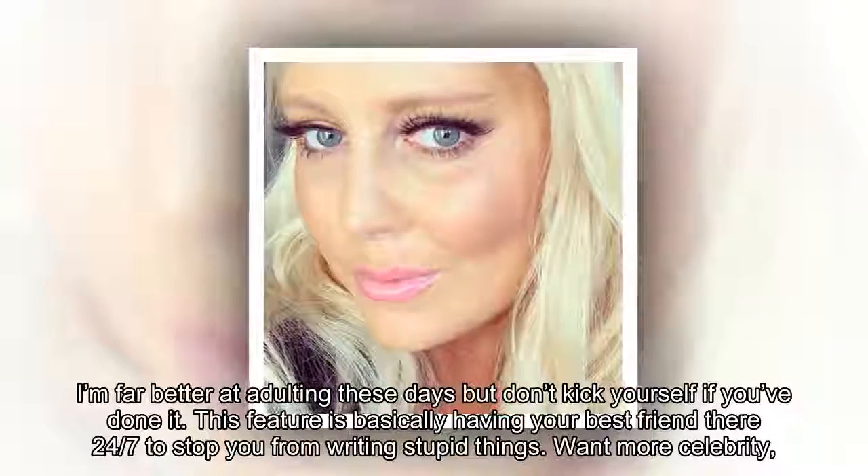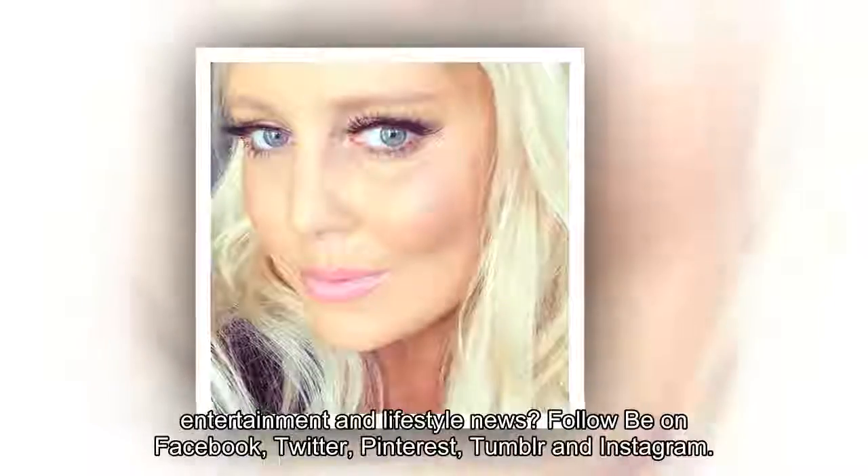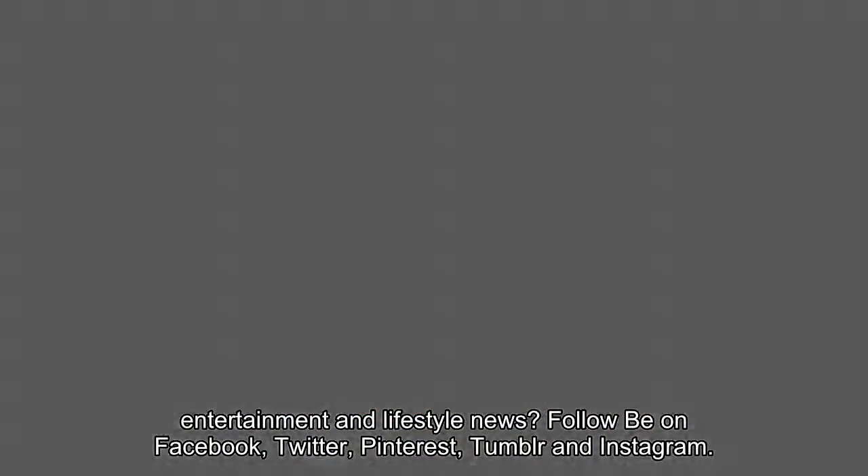Want more celebrity, entertainment and lifestyle news? Follow me on Facebook, Twitter, Pinterest, Tumblr and Instagram.